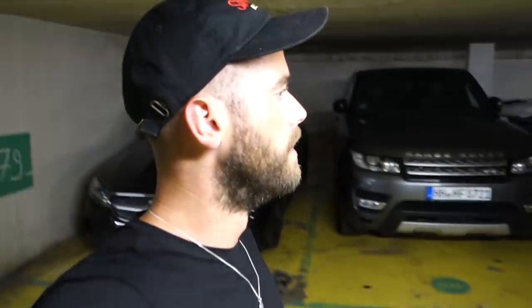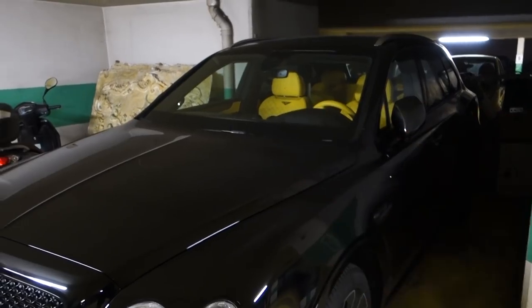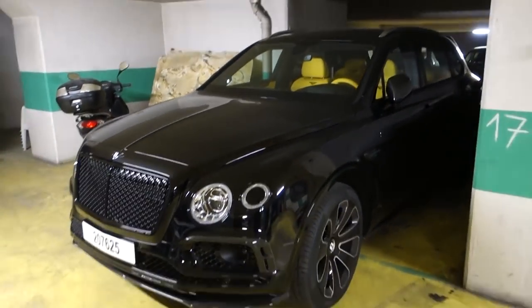I thought there was going to be a lot more than that down here. Let's go upstairs and take a look — because that is definitely, absolutely ridiculous. I don't think I've ever seen a better line-up of cars parked up. Actually, maybe once outside the Dorchester, but we're not at the Dorchester now, lads! On the way out, I just wanted to point out this Bentayga with yellow seats. That is all.